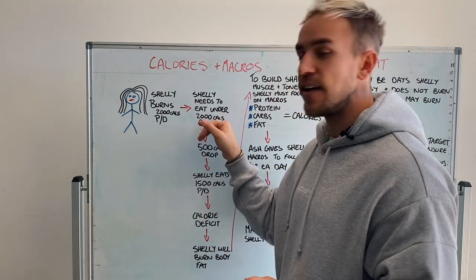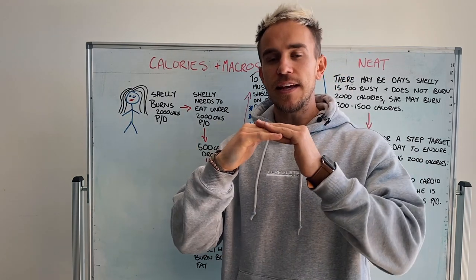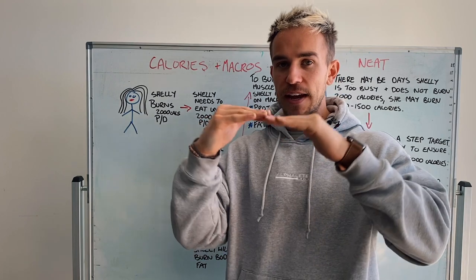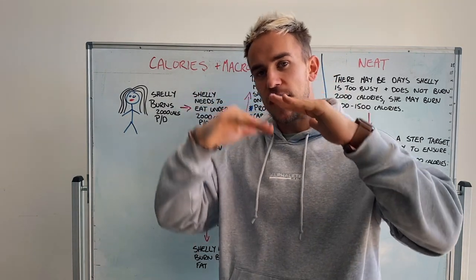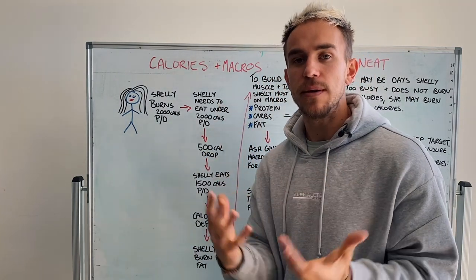If Shelly ate 2,000 calories per day and she burned 2,000 calories a day, she will stay exactly the same — which is called maintenance. So for most of you girls, you want to eat just under your maintenance. That's kind of how losing body fat works.